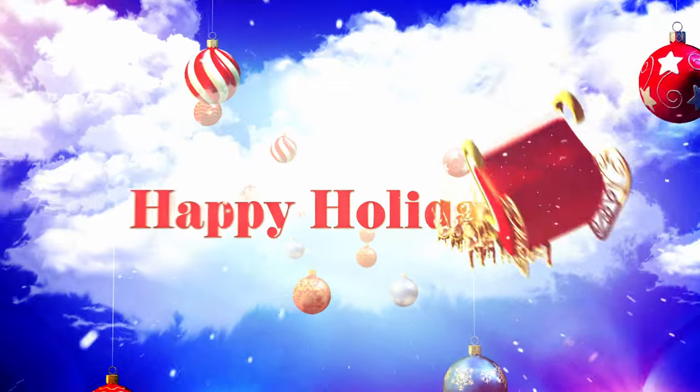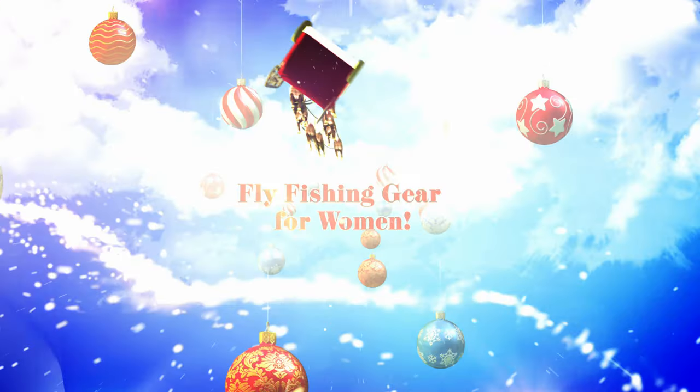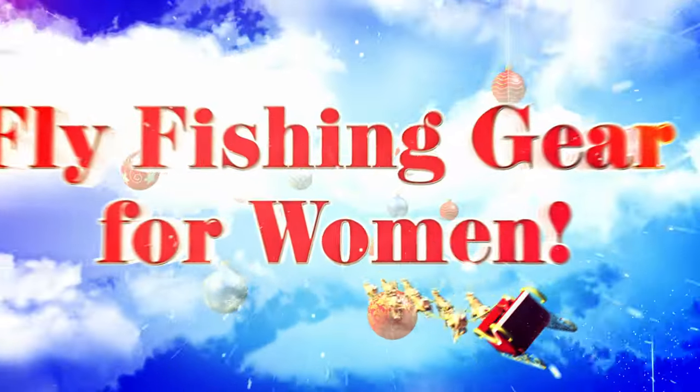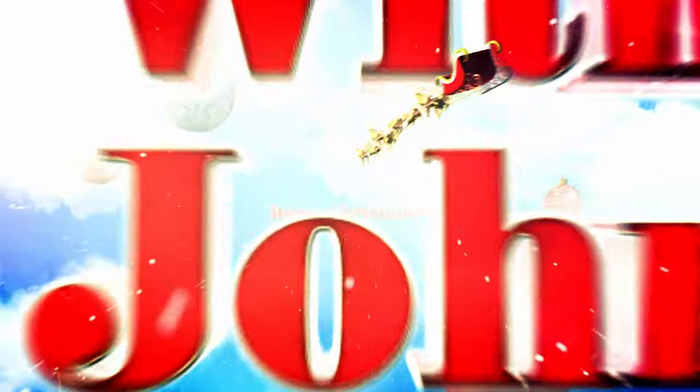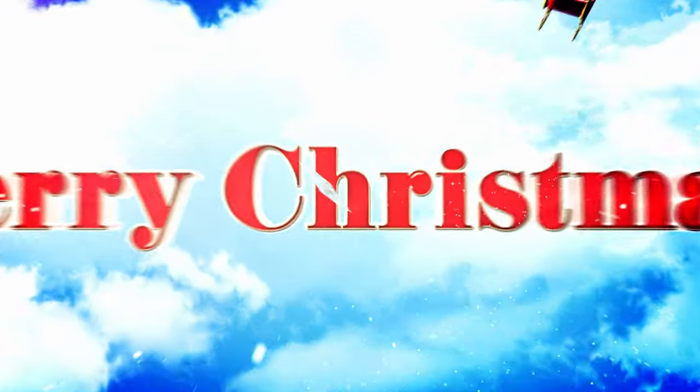Hey everyone, Katie Johnstone here from Mad River Outfitters, and I'm here today to talk to you about fly fishing gifts for women. I've broken them down into two different categories. We'll take a look at some clothes and then some more gear-related products. So we are first going to kick it off with the clothes, and these are different ideas for women to wear while they're out on the water.